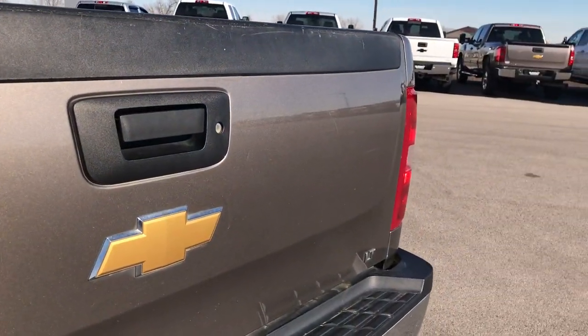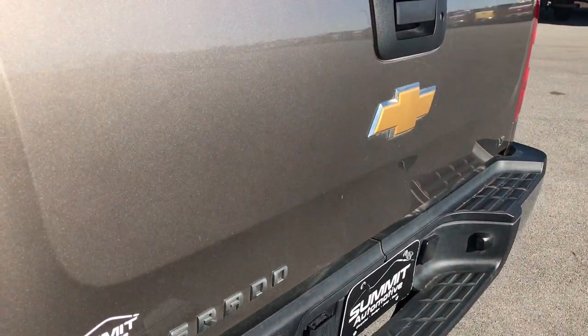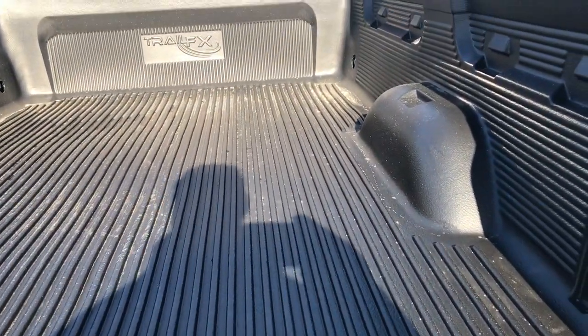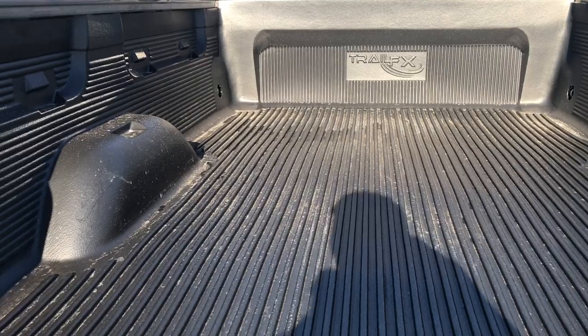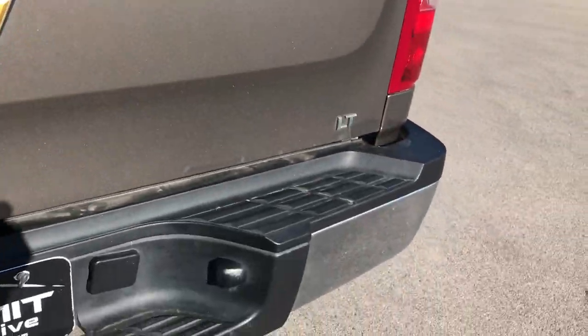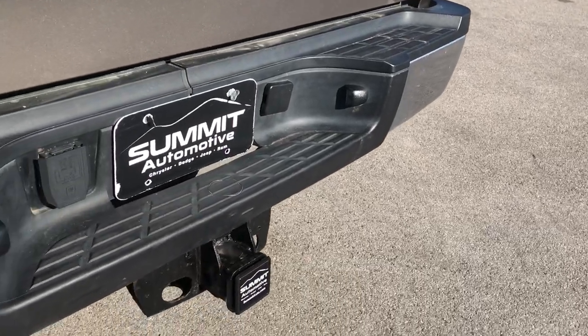The tailgate is in really nice condition — I didn't see any dents or dings on that. It has a locking tailgate as well. There's a Trail FX drop-in bed liner in really nice condition. And I didn't see any dents or dings on that rear bumper either.